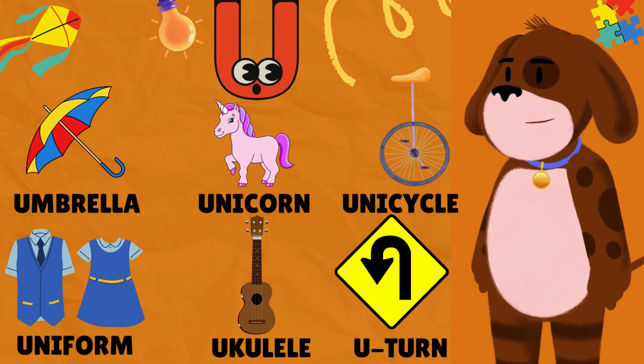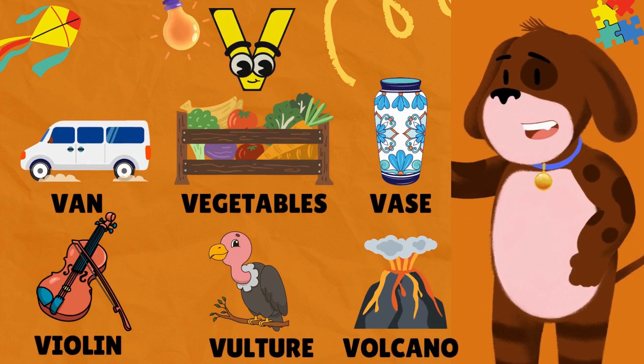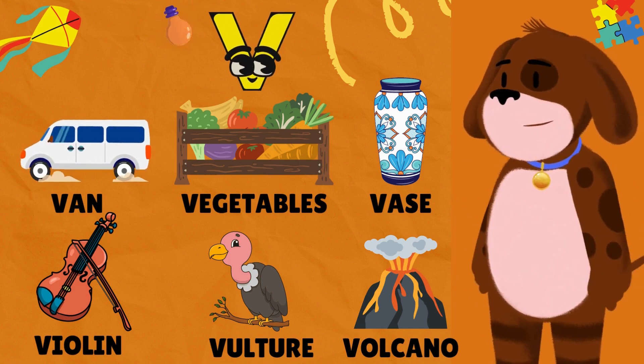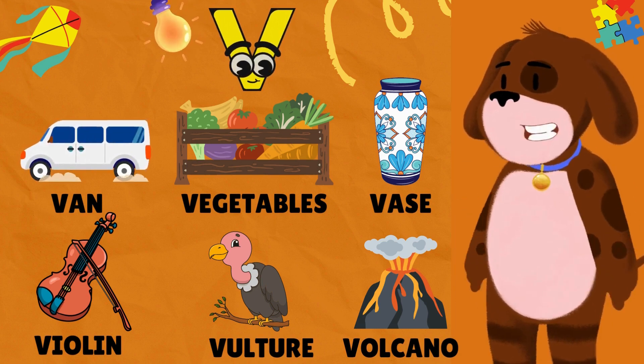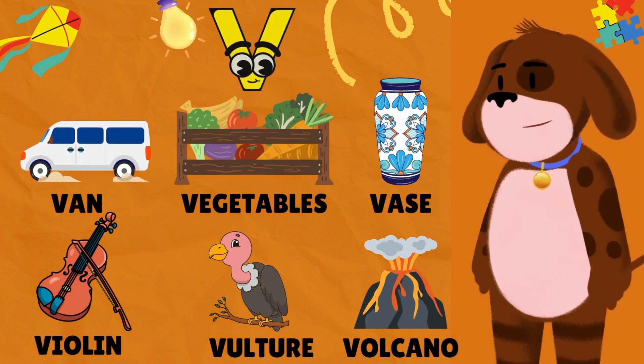V is for Van. V is for Vegetables. V is for Vase. V is for Violin. V is for Vulture. V is for Volcano.